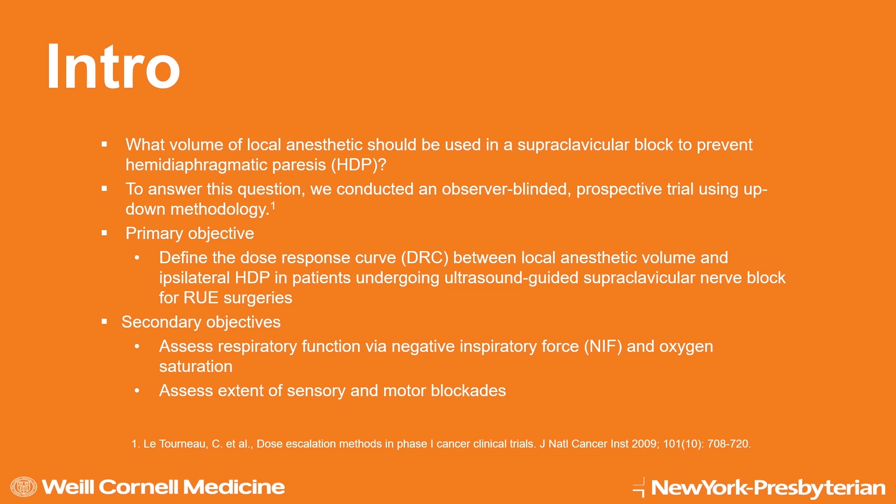Our primary objective was to define the dose-response curve. Our secondary objectives were to assess respiratory function via negative inspiratory force and oxygen saturation, which are easy to perform at bedside, as well as to assess the extent of sensory and motor blockades.